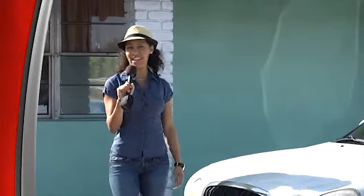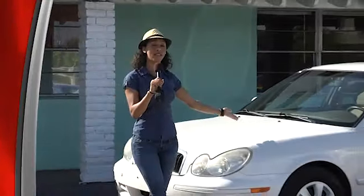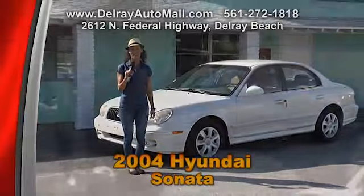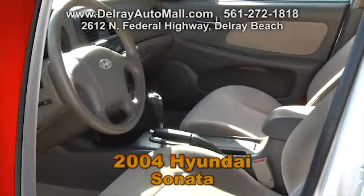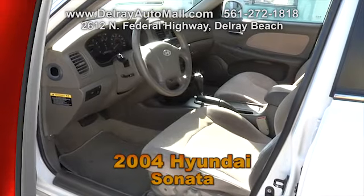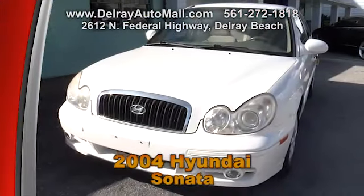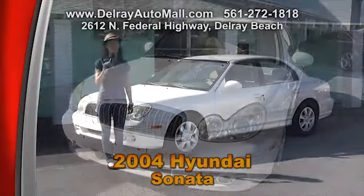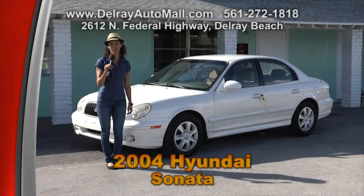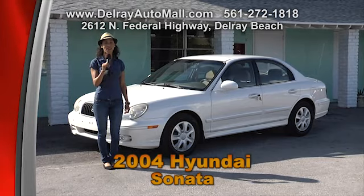Here's a great economical car that's nice for a work commute or just to take your kids to school. It's our 2004 Hyundai Sonata — it only has 63,000 miles. It has tan interior and includes the power options of windows and door locks, and it even has automatic climate control. Come check this car out at Delray Auto Mall at 2612 North Federal Highway in Delray Beach, or give us a call at 561-272-1818.